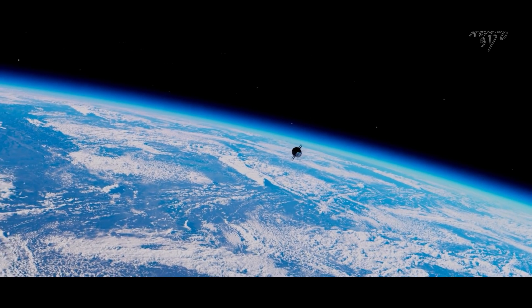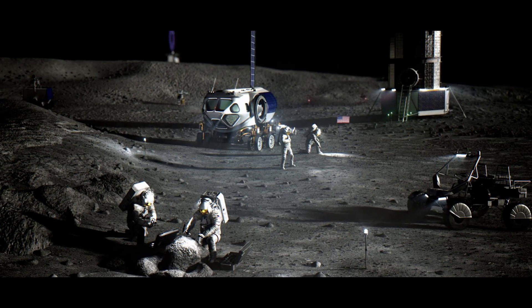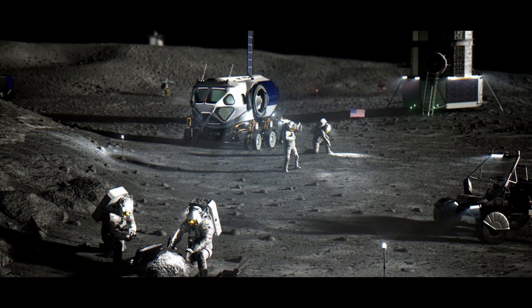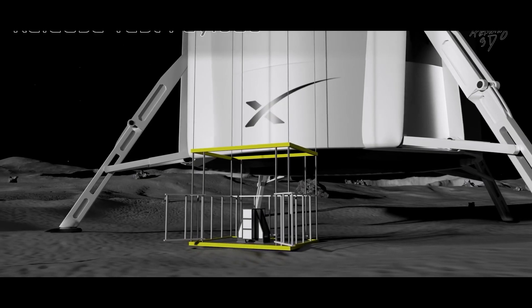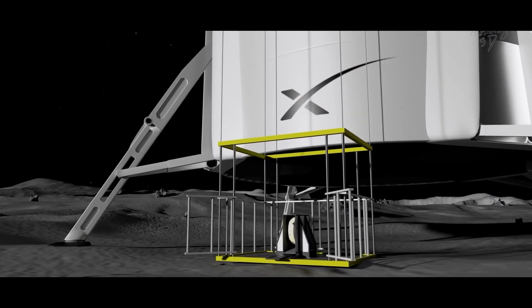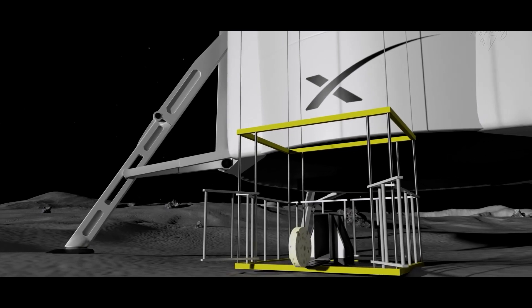Starship can deliver essential materials, tools, and homes to assist the development and expansion of a lunar outpost, since it can land and take off independently. It offers a way to transport essential supplies and infrastructure parts, as well as to retrieve important data and materials from the Moon.